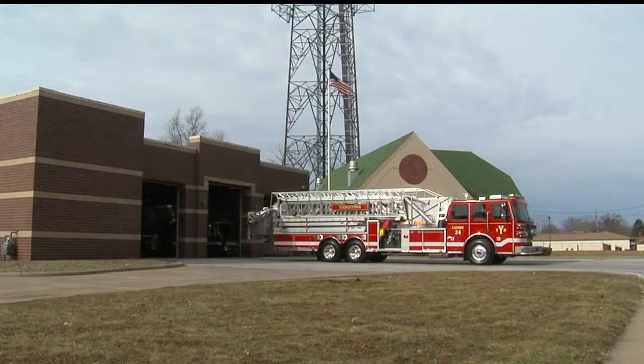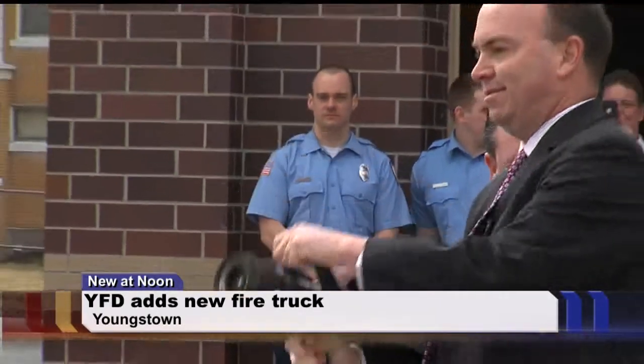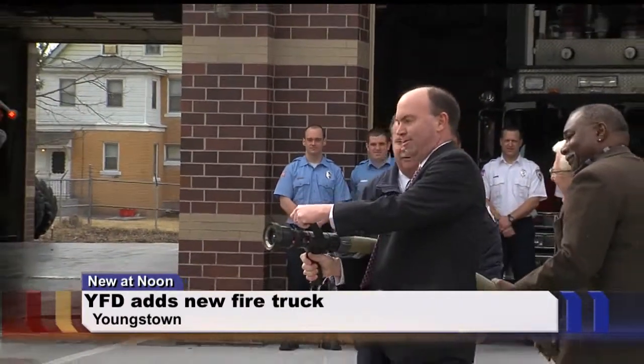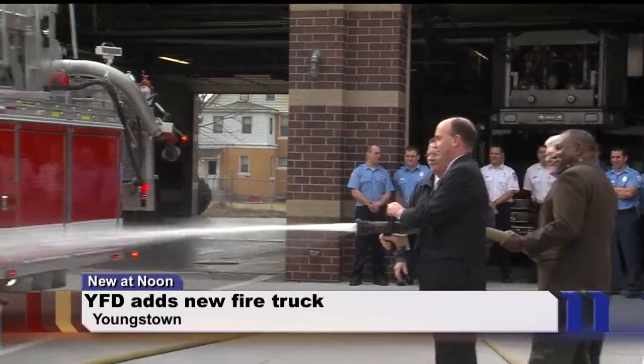The Youngstown Fire Department welcomes a new firefighting tool into operation today. The city christened a new 95-foot ladder truck — now the second one of its kind in Youngstown. At a cost of nearly $900,000, the new truck took nearly nine months to build.